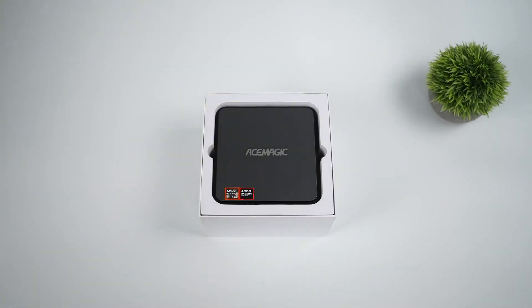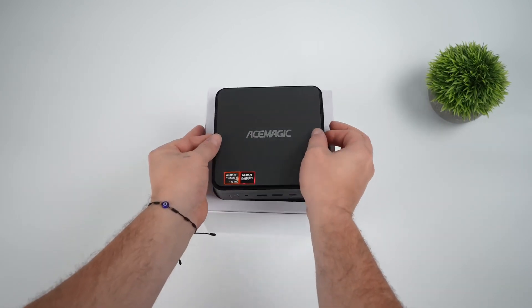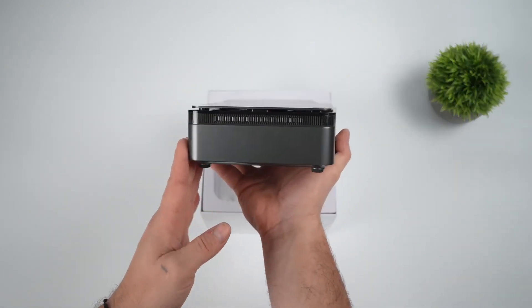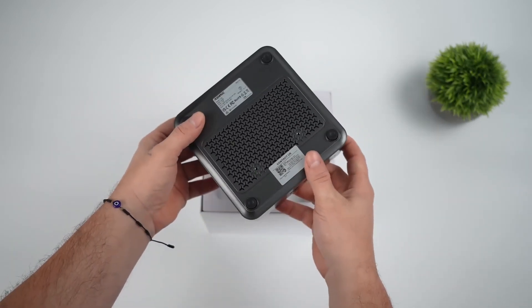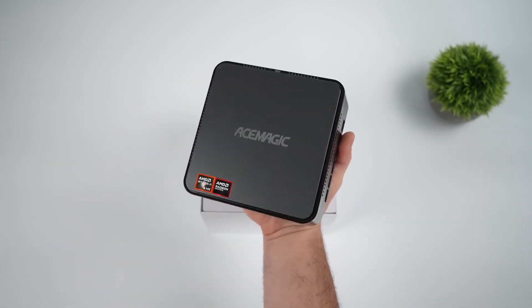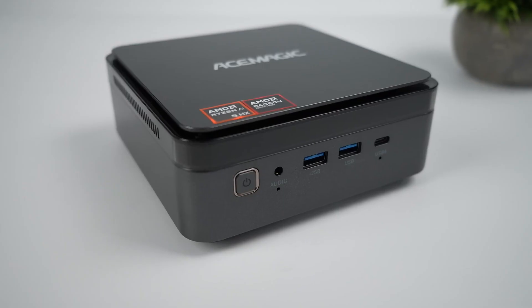The mini-PC market has exploded in recent years, but what makes the AceMagic F3A stand out is its unique combination of AI processing power and expandability. Unlike many competitors that use fixed memory, the F3A uses DDR5 SODIMMs, allowing for memory expansion up to a whopping 128GB. This is a game-changer for those looking to run memory-intensive applications, particularly AI models.